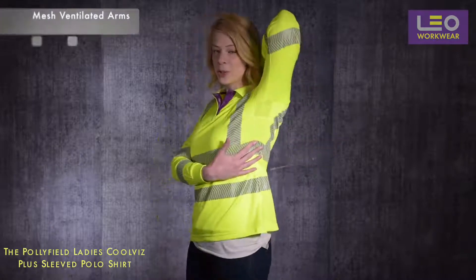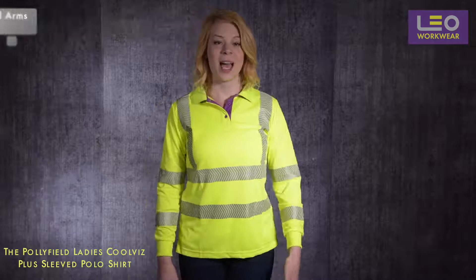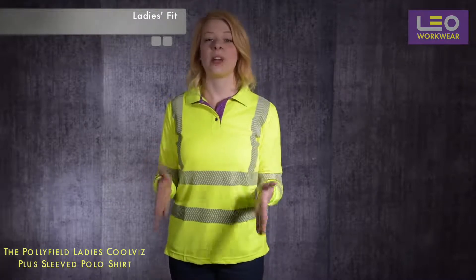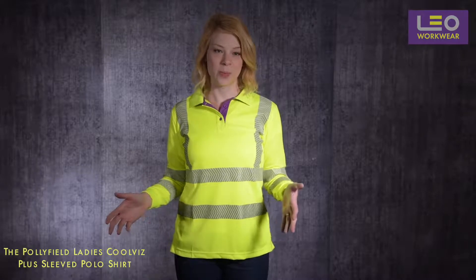It benefits from having an open mesh panel under each arm which allows for improved airflow. As you can see, this polo shirt has been specifically shaped to fit a female wearer. It's not the straight cut design you would find on a men's polo, so it both looks great and is much more comfortable to wear.